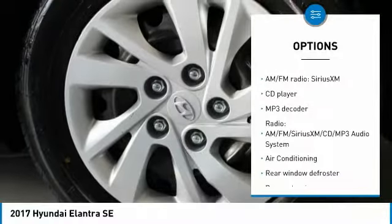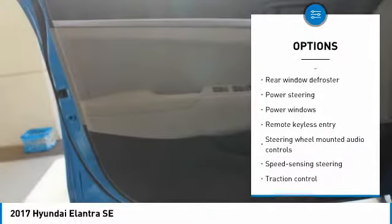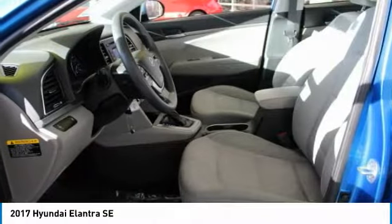Traction control, dual airbags, air conditioning, power steering, FWD, rear window defroster, CD player, power windows, security system, electronic stability control.